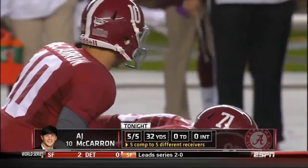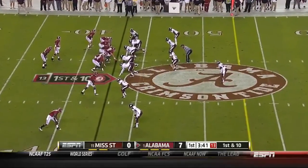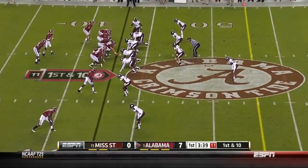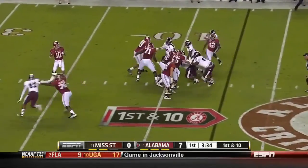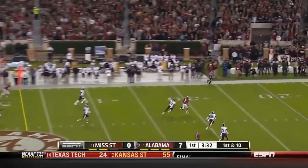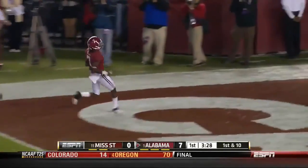They haven't tried to dial one up to Amari Cooper yet, who had the huge game — the best single-game yardage for a freshman receiver in Alabama history — in last week's game at Tennessee. McCarron with plenty of time, long ball, man out there, he's got him on the fly. Kenny Bell. Touchdown.